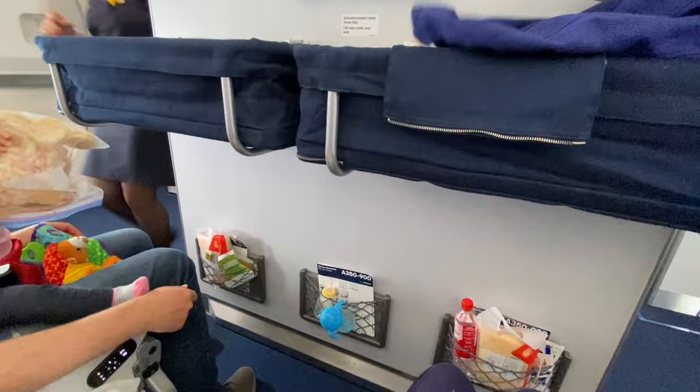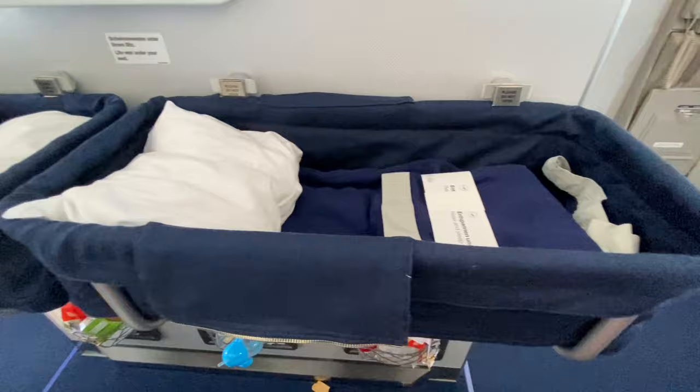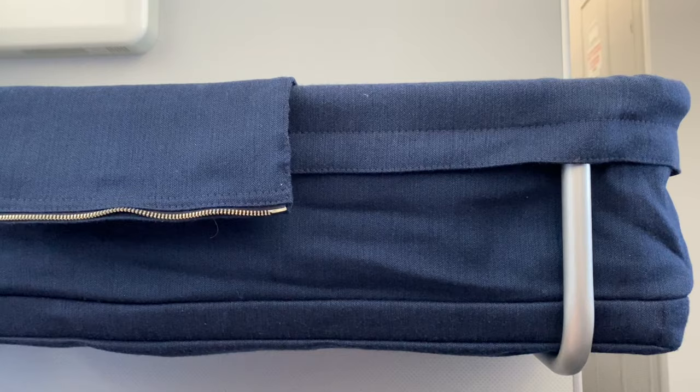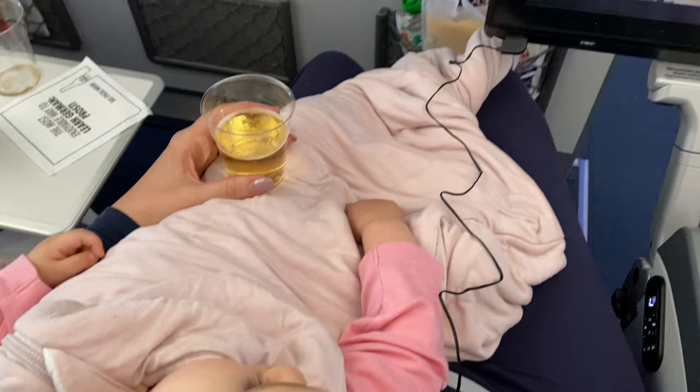One other bonus of booking the bassinet seats is that even if your infant has outgrown them — like our babies did the last time we traveled at 14 months old, when they were too big for the seats — we still enjoyed being in this location because there's extra leg room and they were able to move around and play. Also, you can still use your monitor and tray table to eat or do whatever you need to while the bassinets are up, which is a great way to use your time if your babies are sleeping.